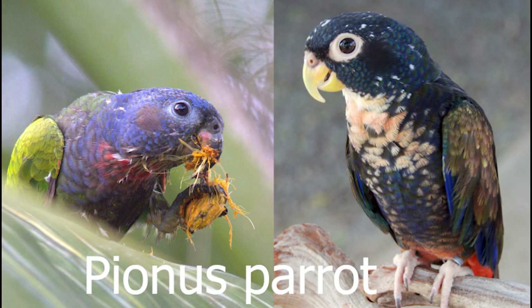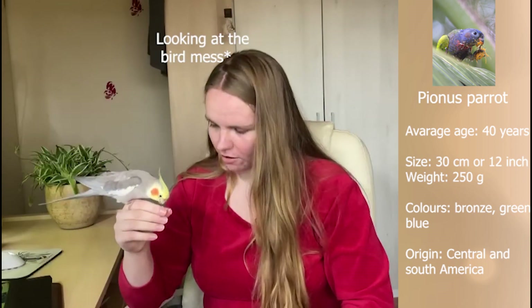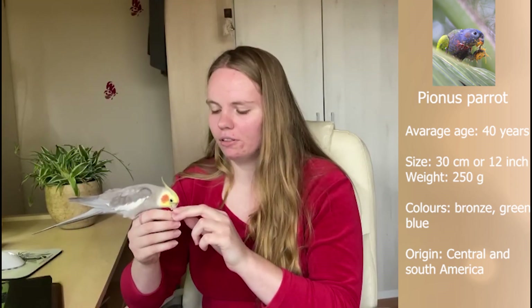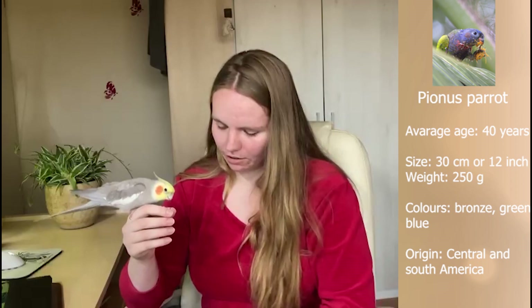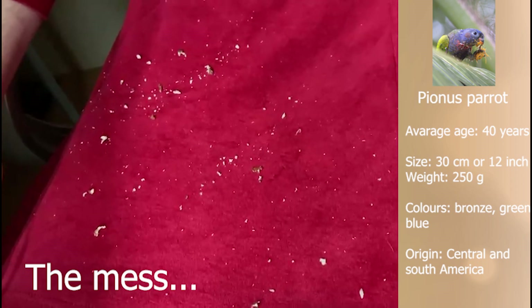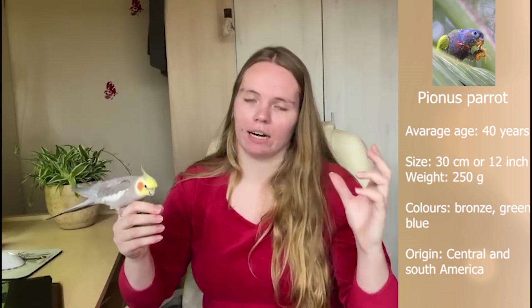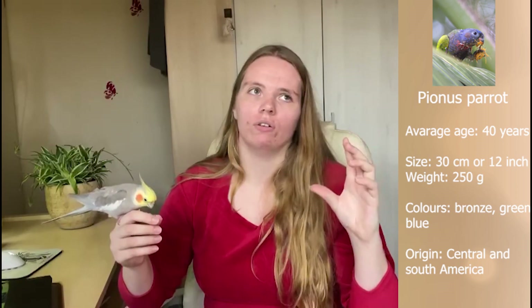Next we have the Pionus parrot, for people who want a bigger parrot. The Pionus is much bigger than a cockatiel and is known for being more quiet than other parrots. They're not very common, so the price may be higher than you'd expect for the other species named here. Keep in mind that if they want to, they can scream quite loud — they're just not known for doing it often.